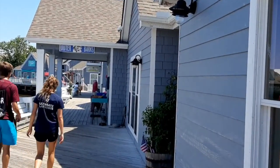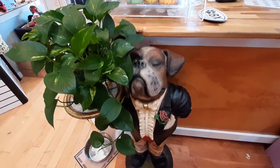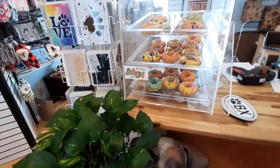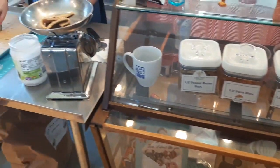This store we're about to go into is Outer Barks — it's a dog-themed store. They actually made their own homemade dog treats right here in the store. While we were there, they were making pumpkin-flavored dog treats, and the whole store smelled like pumpkin. It was actually an amazing smell.